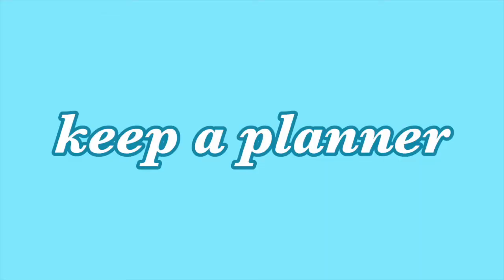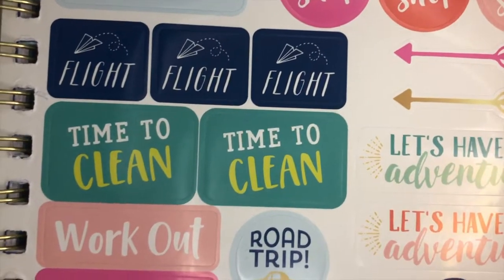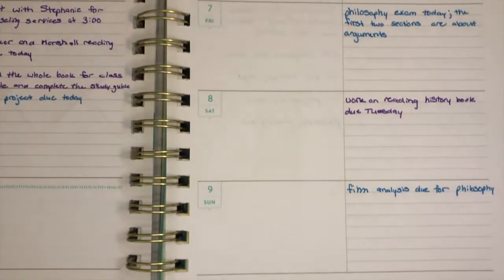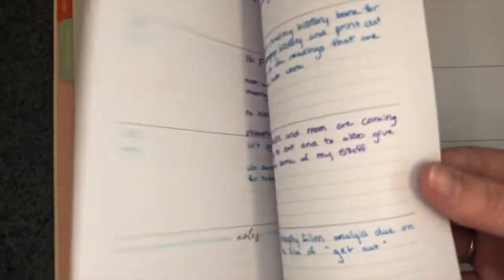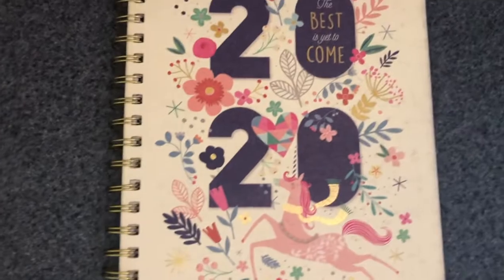You should always have a planner with you. I got mine at Walmart and you can get them at Bath and Body Works, Target, anywhere — it doesn't have to be an expensive planner. Something that you can write down your assignments, tests, or quizzes. It's always good to write down your assignments or upcoming tests that your professors tell you.